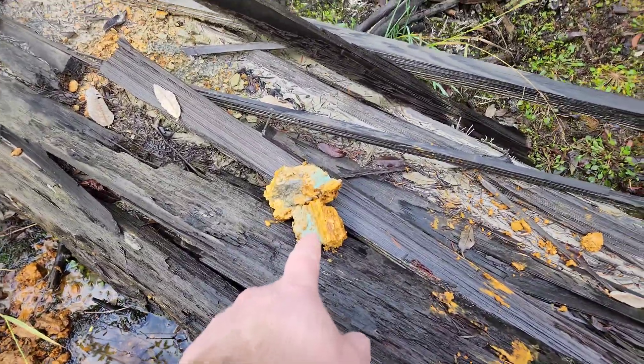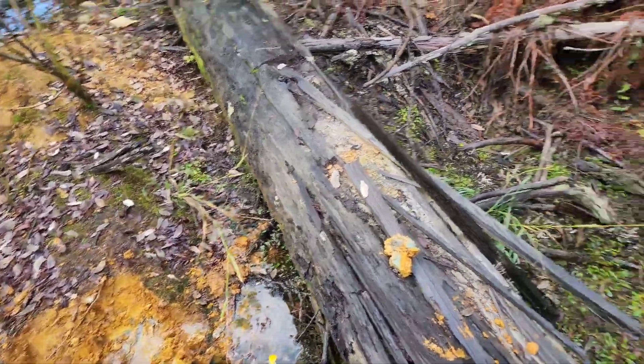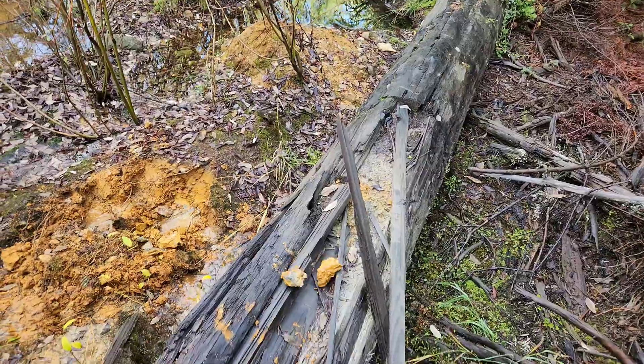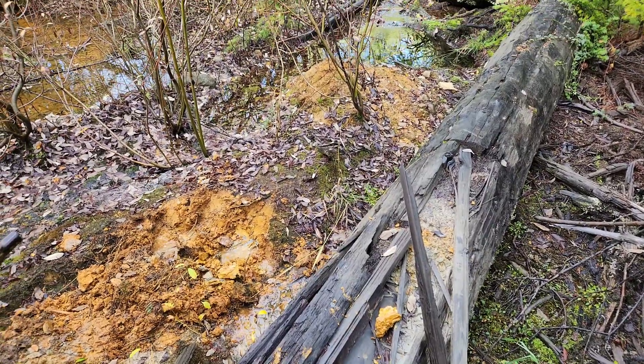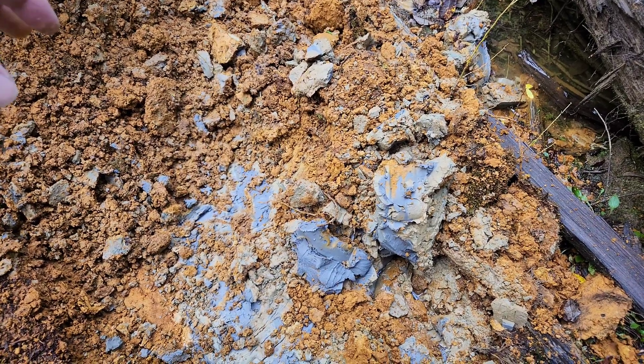You can see this has malachite staining — dig into this and there's a ton of malachite staining. So we're going to get a couple of samples from this area here.